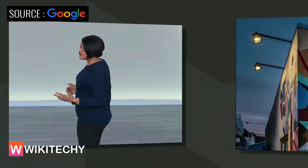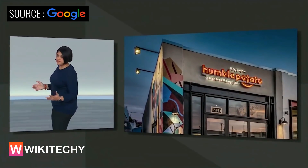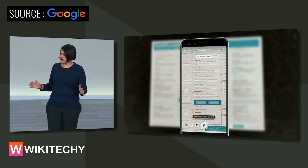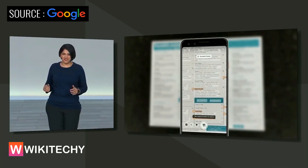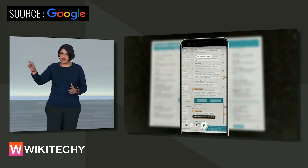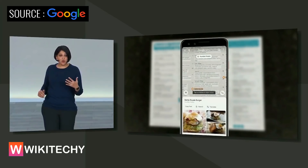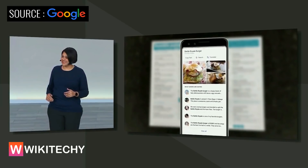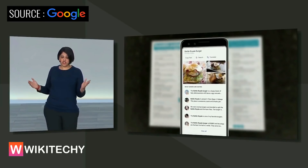Let me show you some new ways that we're making Lens more helpful to you. Say you're at a restaurant trying to figure out what to order. Lens automatically highlights the popular dishes at this restaurant right on the menu. And if you want to know more, you can tap on any dish on the menu and see what it looks like at the restaurant, and check out what other people are saying about it on Google Maps.